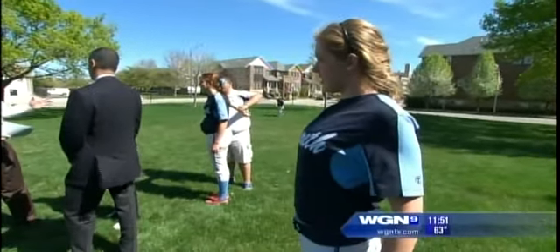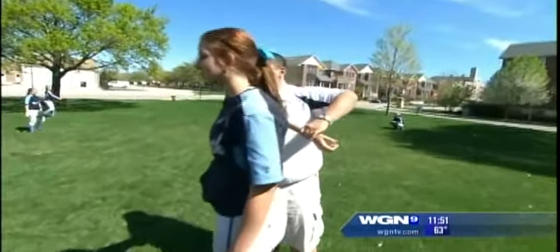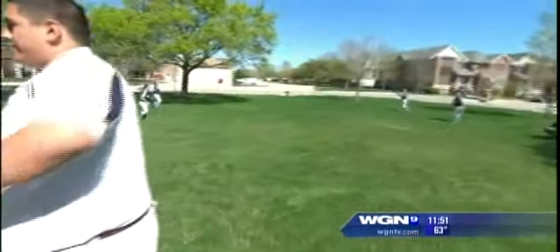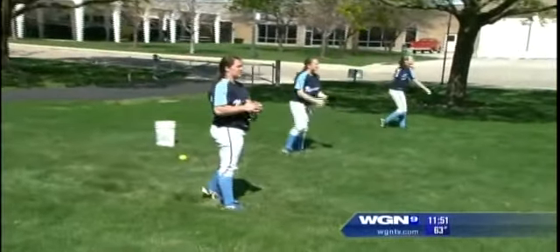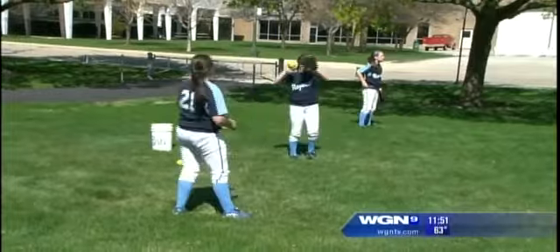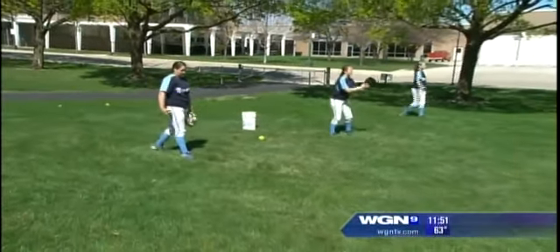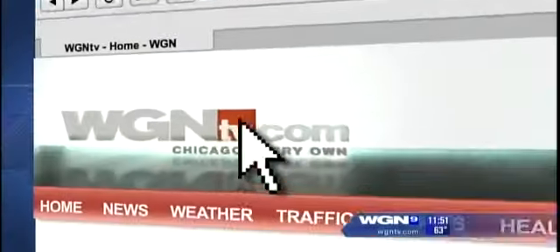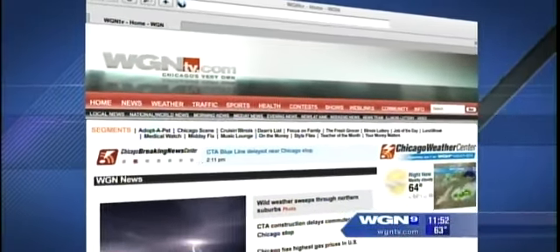One surprising fact is that these girls can throw windmill pitches at 75 miles an hour — which is astounding. As the segment wraps up, it's clear there's nothing soft about softball. Thank you to Dr. Verma and Kristen Stojitz. If you missed anything, you can watch this segment again by logging on to WGNTV.com slash midday.